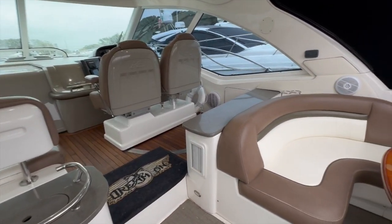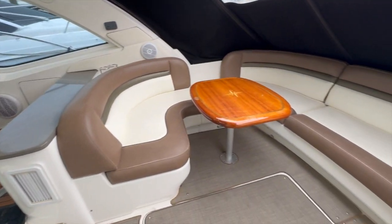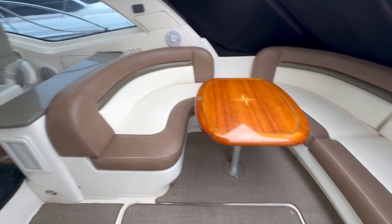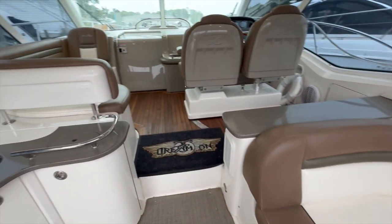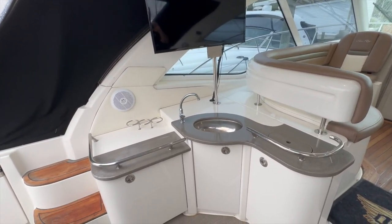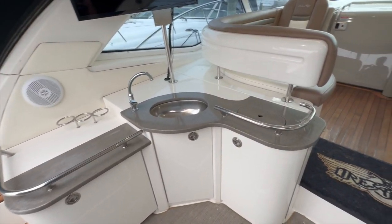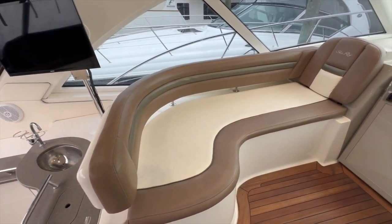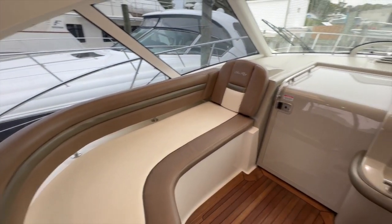Here we are in the cockpit. There's tons of seating around here. There's a flat screen TV out here. There's a galley with sink. There's a huge lounge here on the port side.